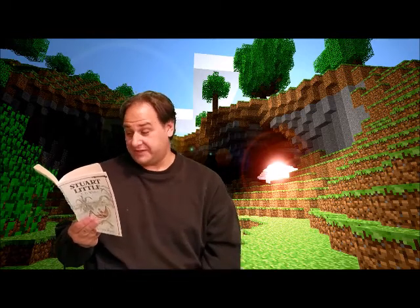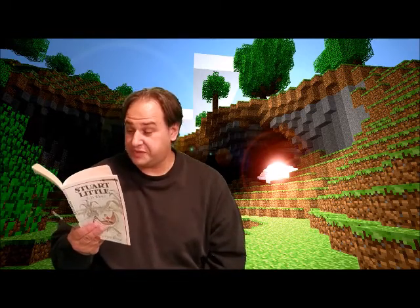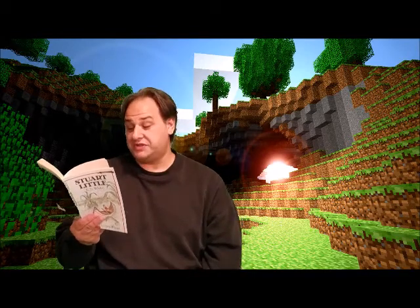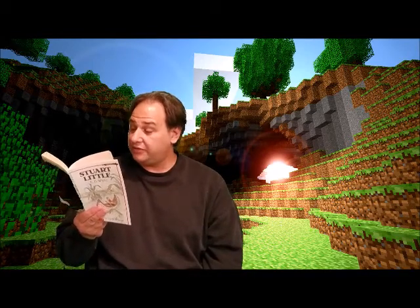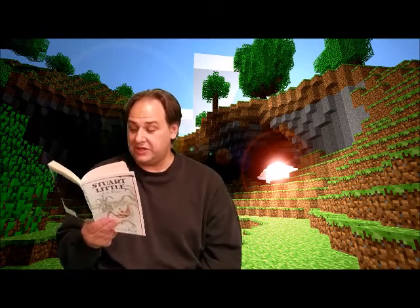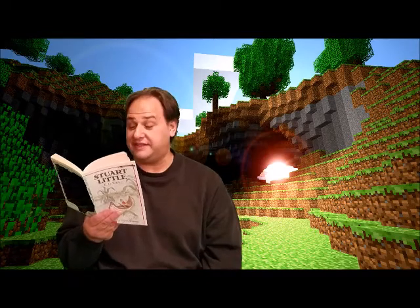Stuart was an early riser. He was almost always the first person up in the morning. He liked the feeling of being the first one stirring. He enjoyed the quiet rooms with the books standing still on the shelves, the pale light coming in through the windows, and the fresh smell of day.